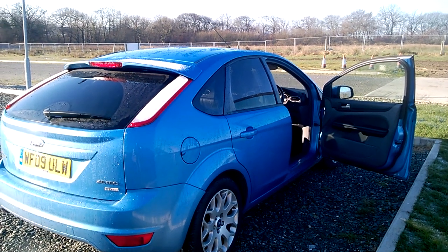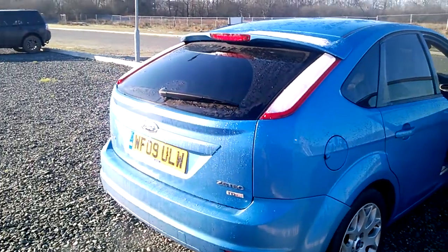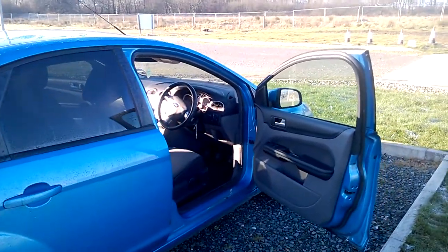We join me looking at the Ford Z-Tec, in very nice order, very clean car, owned by a local company.